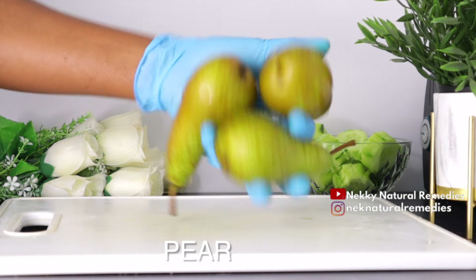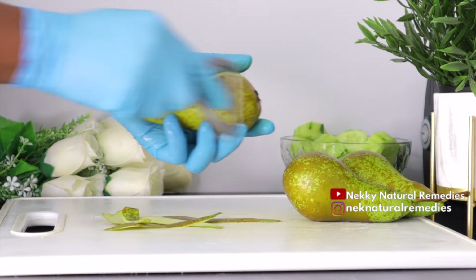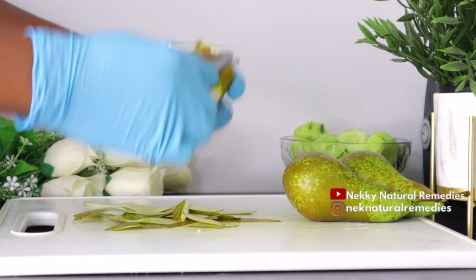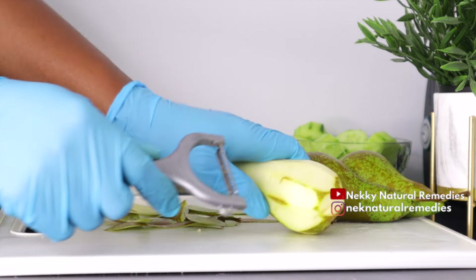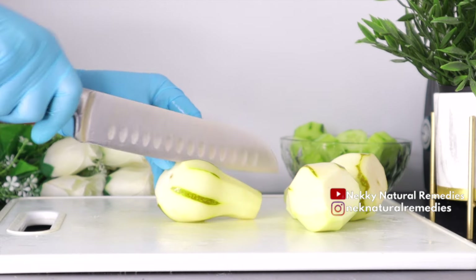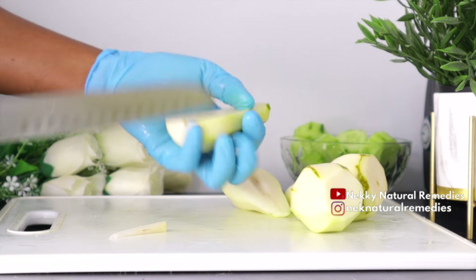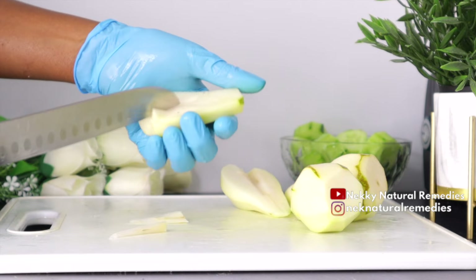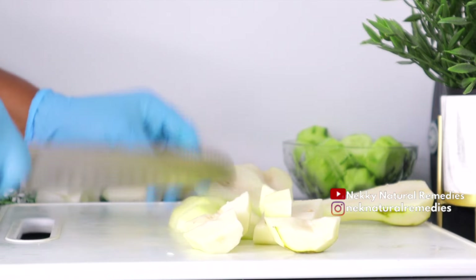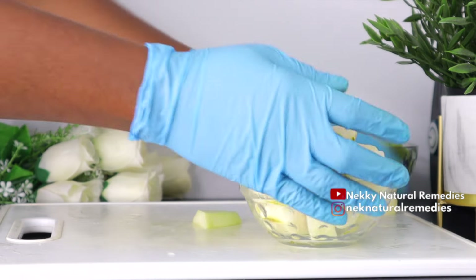After the cucumber, the next ingredient is pear. I'm making use of three pears — if you don't have pear, you can use green apple. Pears are low in calories, high in water, and packed with fiber, making them a weight-loss-friendly food. Fiber and water help keep you full, so you're naturally less prone to overeating. Pears are fat-free and an excellent source of fiber with vitamins and beneficial nutrients.